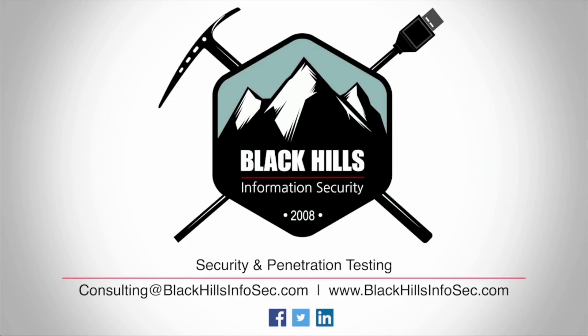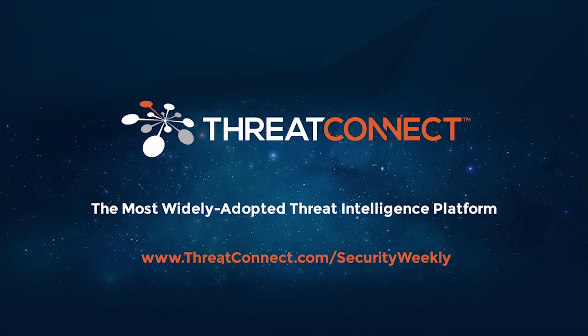Black Hills Information Security, the leaders in penetration testing and active defense. ThreatConnect is the industry's most widely adopted threat intelligence platform, built to unite the people, processes, and technologies across your security team and ecosystem of partners, enabling collaboration, analysis, and decisive action from threat data all in one place.